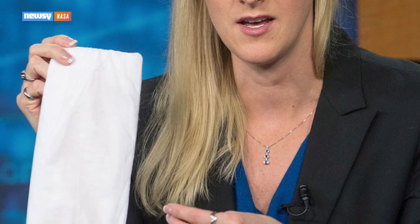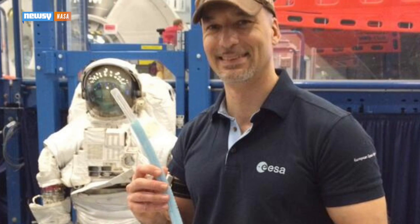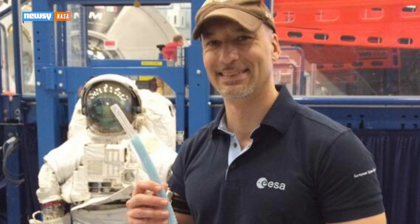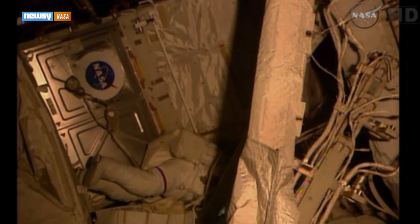NASA has since inspected and replaced the suit's cooling systems and installed low-tech backup safety measures: an absorbent pad to soak up wayward water, and an emergency snorkel the astronauts MacGyvered together from plastic tubing and Velcro. Luckily, none of this has been necessary on Sunday's spacewalk.